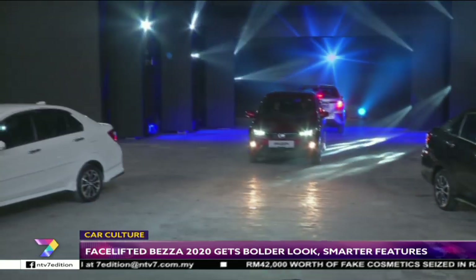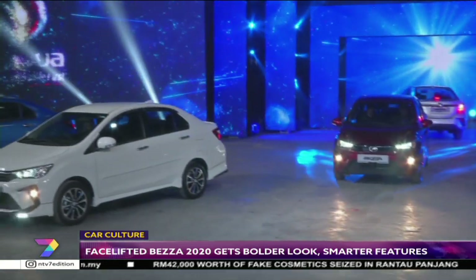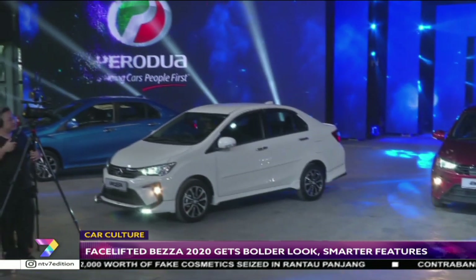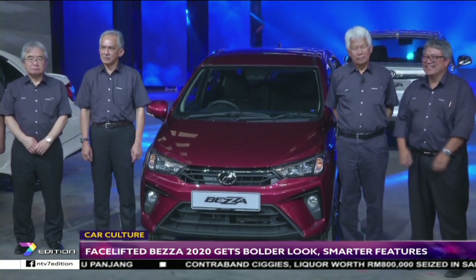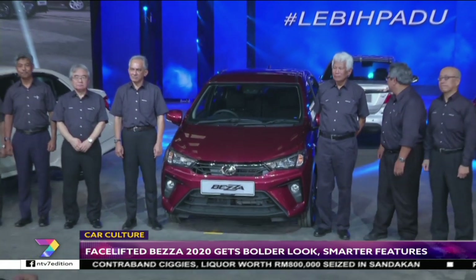The 2020 Perodua Bezza facelift is priced from RM34,580 to RM49,980.